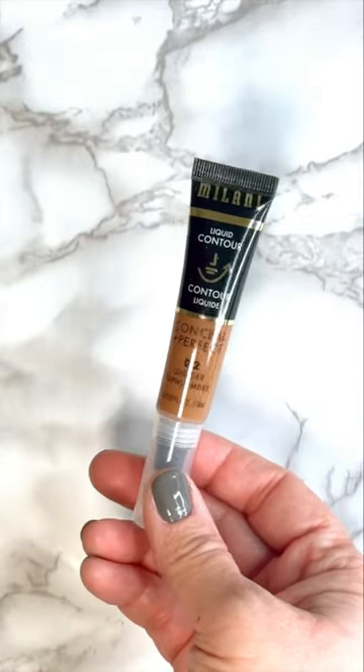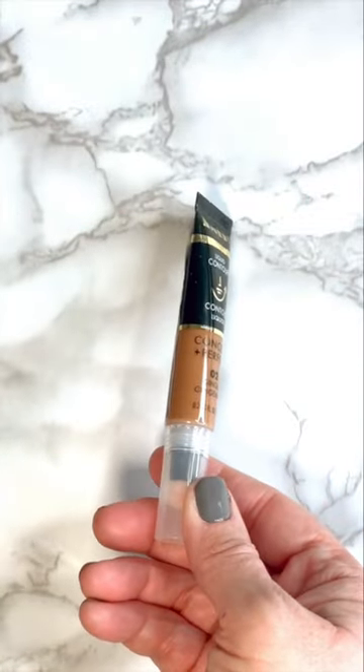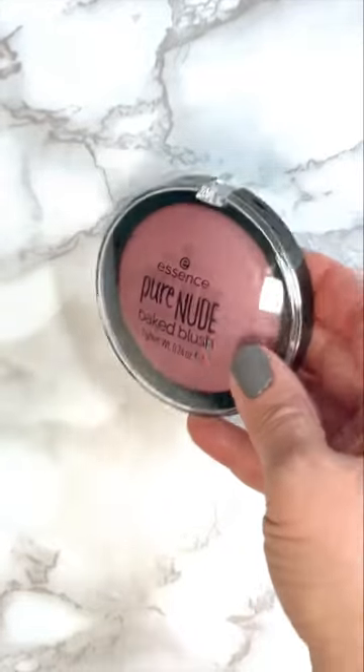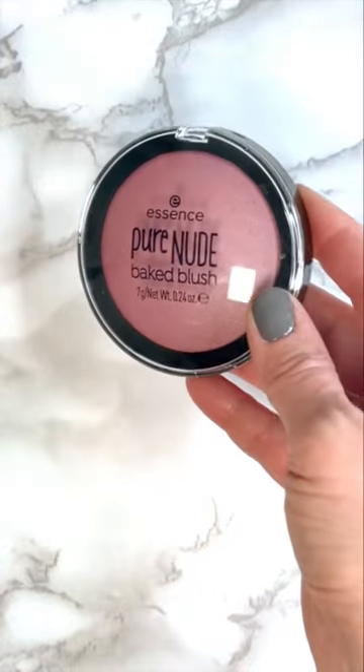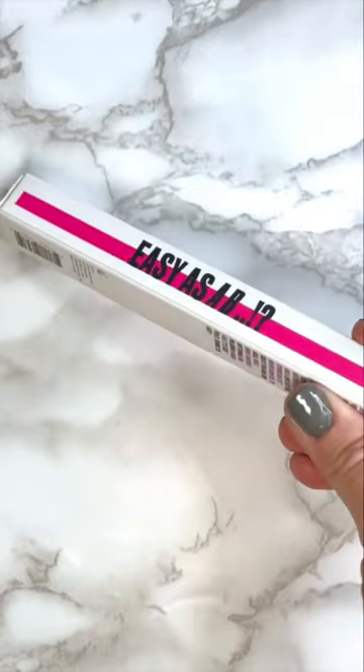The Milani Liquid Contour has a lightweight formula that blends and builds easily to effortlessly sculpt, define, and contour the face. The Essence Pure Nude Baked Blush is a lightweight buildable formula with a highly pigmented texture.